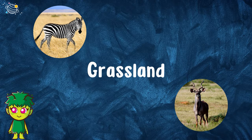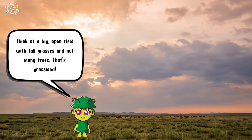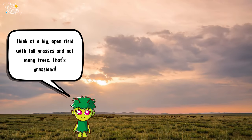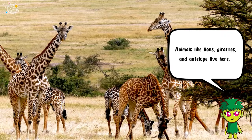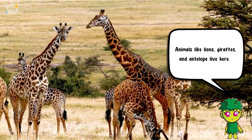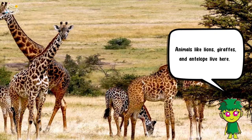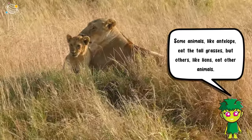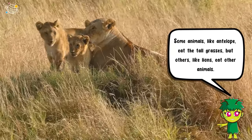Grassland: think of a big open field with tall grasses and not many trees — that's grassland. Animals like lions, giraffes, and antelope live here. Some animals like antelope eat the tall grasses, but others like lions eat other animals.